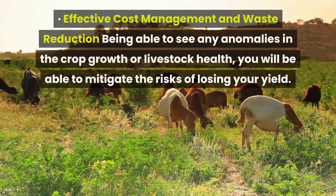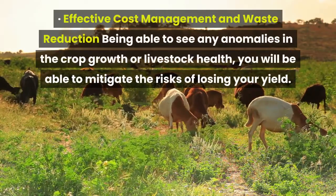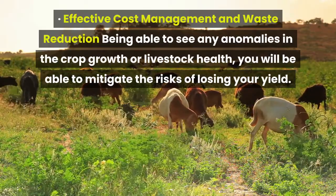Effective cost management and waste reduction. Being able to see any anomalies in the crop growth or livestock health, you will be able to mitigate the risks of losing your yield.